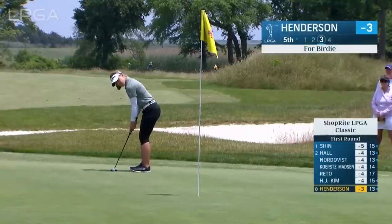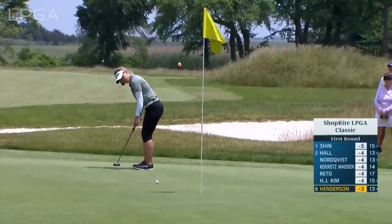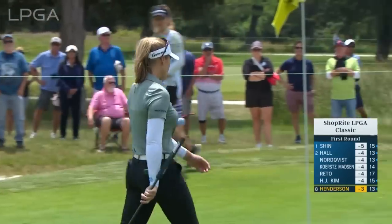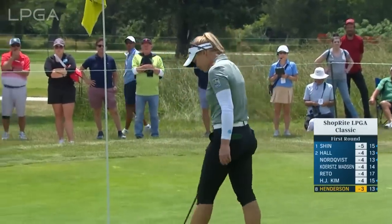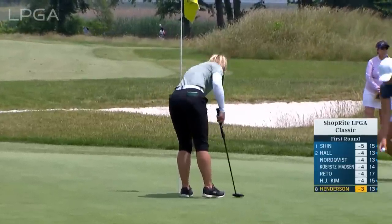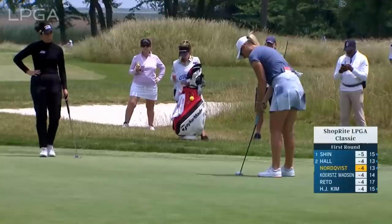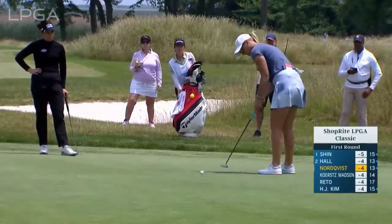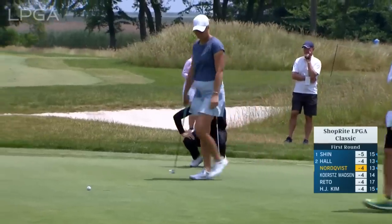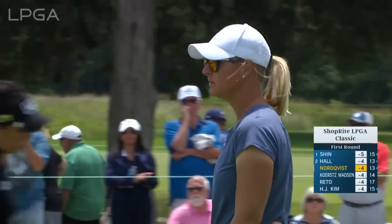Really good opportunity here — uphill, slight right-to-left break, maybe a little more than slight. There's a close association with the ShopRite LPGA Classic; they gave Reto a sponsor invite back in 2015. She can afford to hit this firmly to try to keep it on line. When you get above these hole locations, you have to hit it tentatively, and that's when the poa anna will make it bobble a little bit.